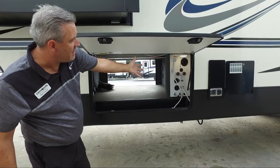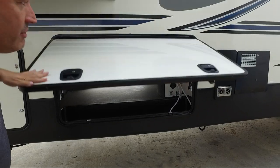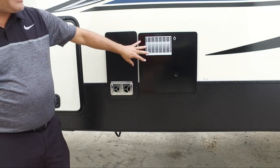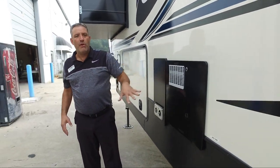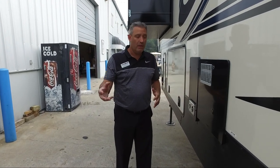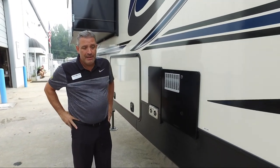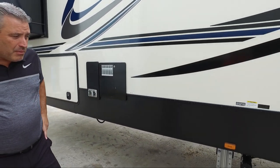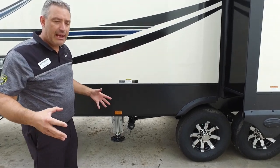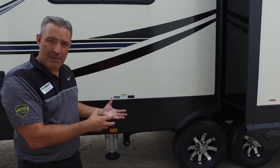The convenience center is nice and easy to get to — all your components are there and easy to access. The 35,000 BTU furnace and your 10-gallon gas-electric hot water heater — most of our units vent on the off-door side or off the back. We also have a single-access dump station and a PVC pipe underneath your unit used for sewer pipe storage.